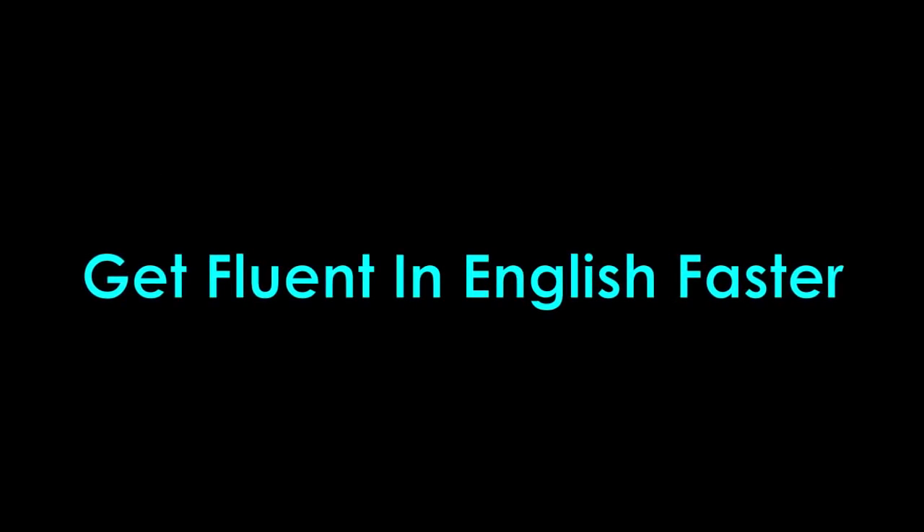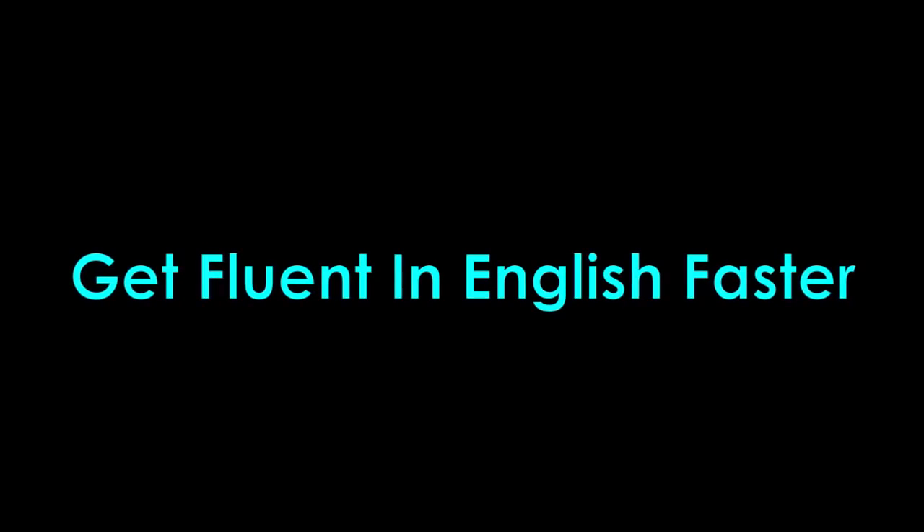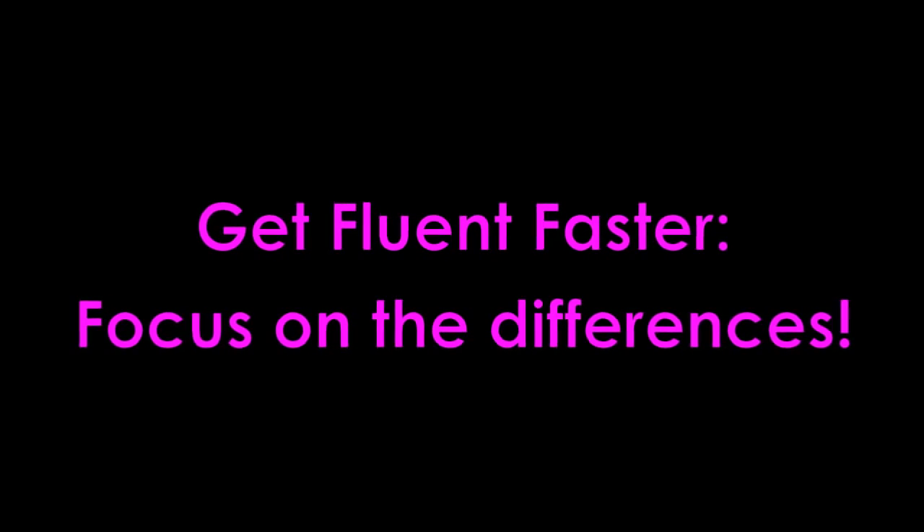Here's another tip from EnglishAnyone.com about how to get fluent in English faster. To get fluent faster, focus on the differences.